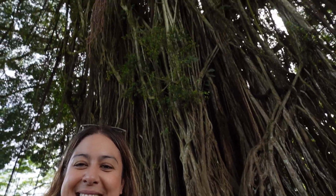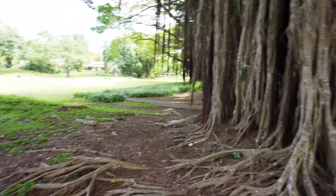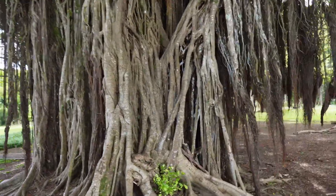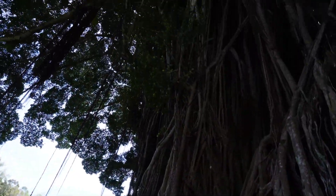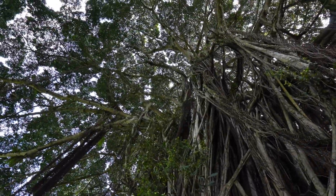Thank you so much for joining me in this adventure. As a fun thing for you guys to do, I really wonder if you can guess how old this tree behind me is. Just look at that — look at those branches. I'll do a close up so you guys can see. Let me know in the comments. Have a beautiful, beautiful day. Aloha.